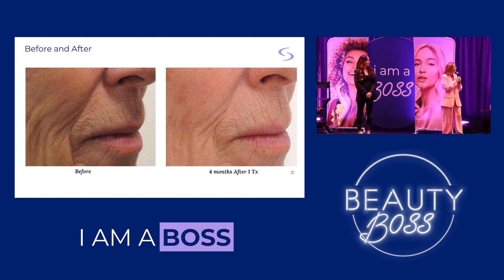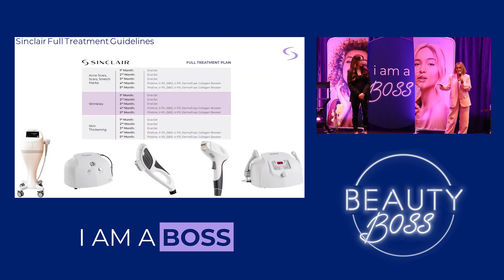Here's another before and after. We've developed a full treatment plan for targeting acne scars, stretch marks, wrinkles, and skin thickening, which can be found on our portal. For all of you who are part of the Sinclair family, you have access to this. Thank you so much.